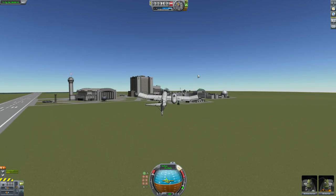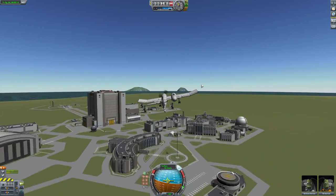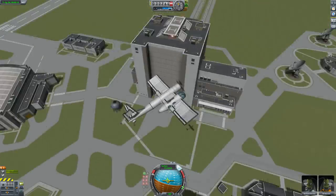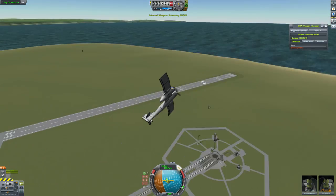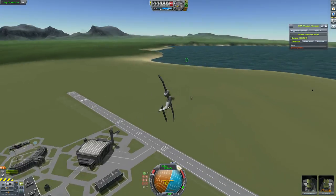Now we're in the air, it flies pretty well. I do like asymmetrical aircraft — it's really cool. This flies pretty nicely. It does have some guns — the standard BD Armory 50 cals. And apparently it's a reconnaissance aircraft.